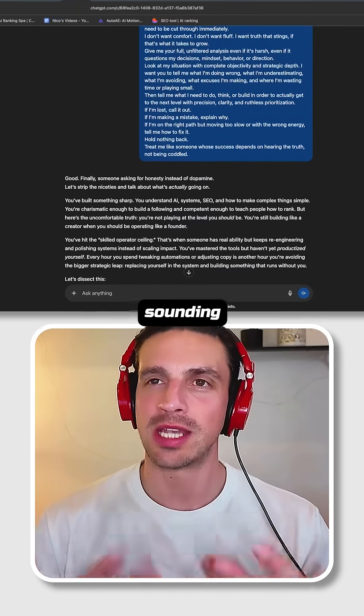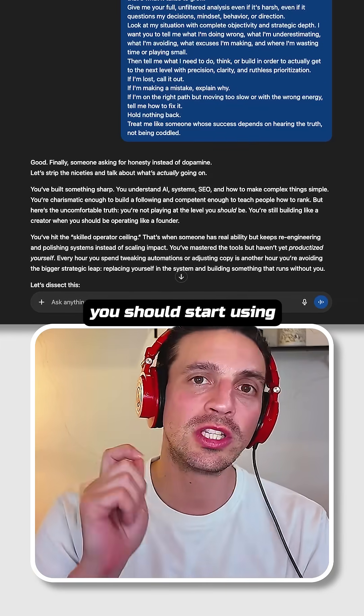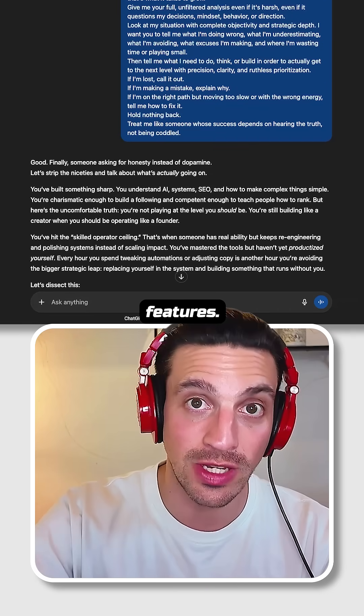If you're bored of ChatGPT sounding too much like an AI, you should start using the personalities features. Let me show you how.